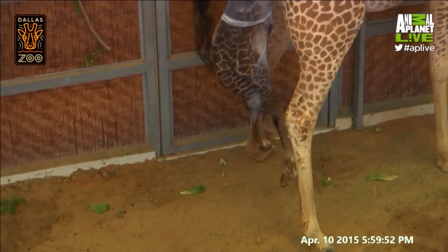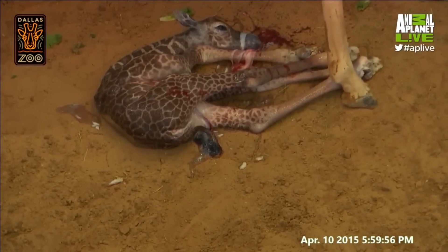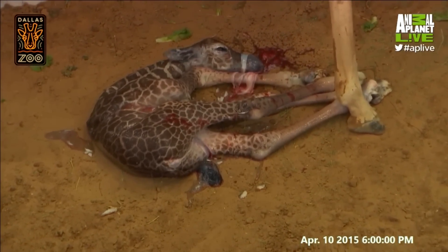This is very exciting — we've got a lot more calf, she's pushing, and we've got a giraffe calf! This is so cool.